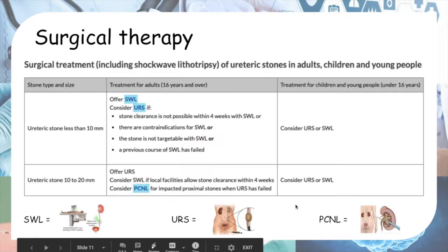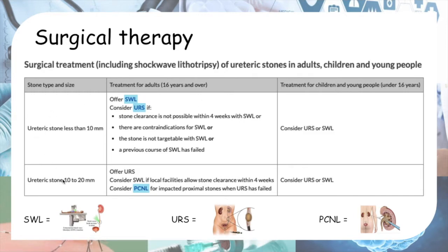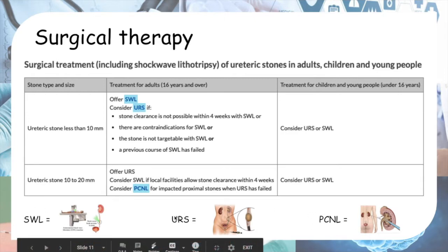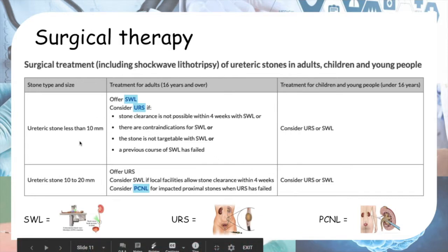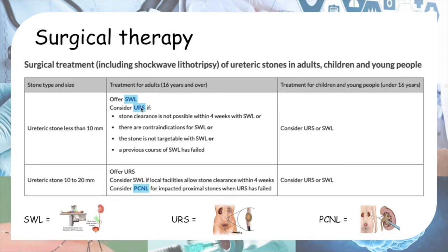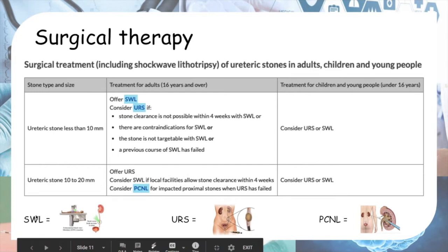According to NICE guidelines, for adults: if the stone is less than 10 mm, SWL is preferred — offer SWL first.